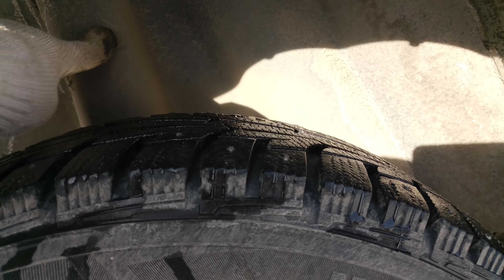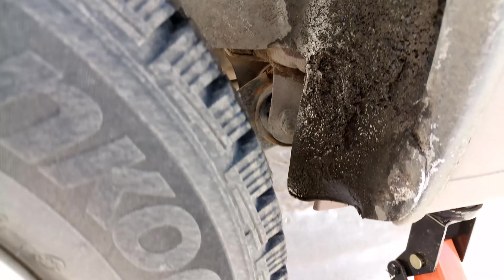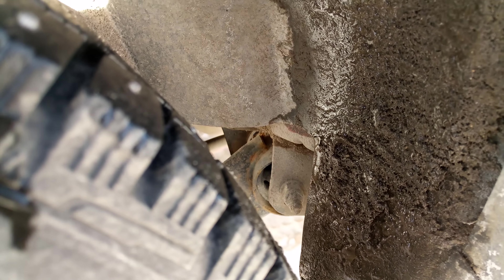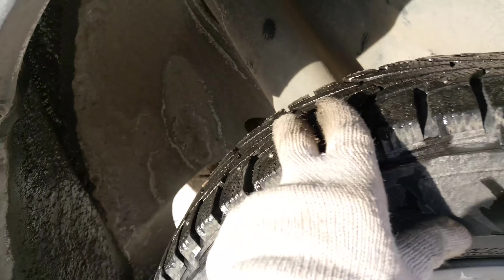The shock absorber back there is dry too. One could remove the inner fender to take a better look, but we're not going to do that. The rear beam bushings are also normal. The spare tire is hanging there. Everything is fine here.